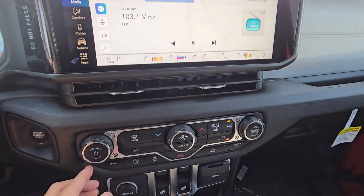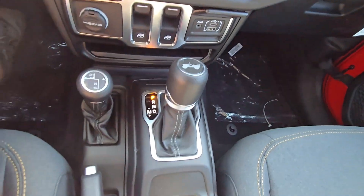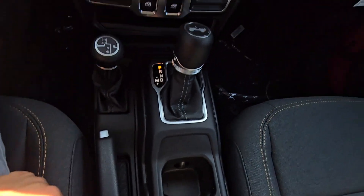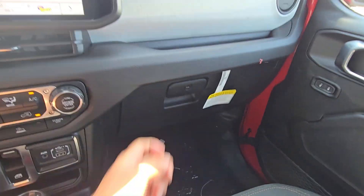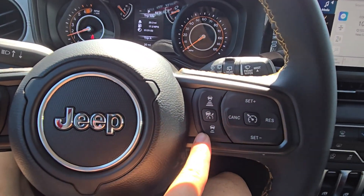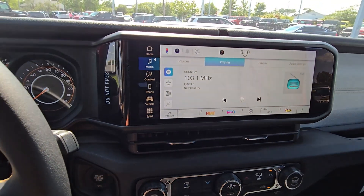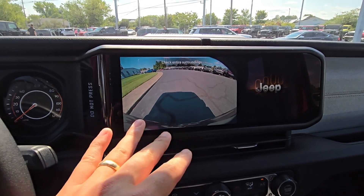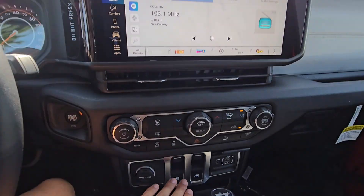You have USB-A and USB-C down here, cup holders, glove compartment — pretty standard stuff. But all in all, a really nice-looking Wrangler. This one even has adaptive cruise control, wireless Apple CarPlay and Android Auto, a nice backup camera, and you can add guidelines to that. Power windows as well.